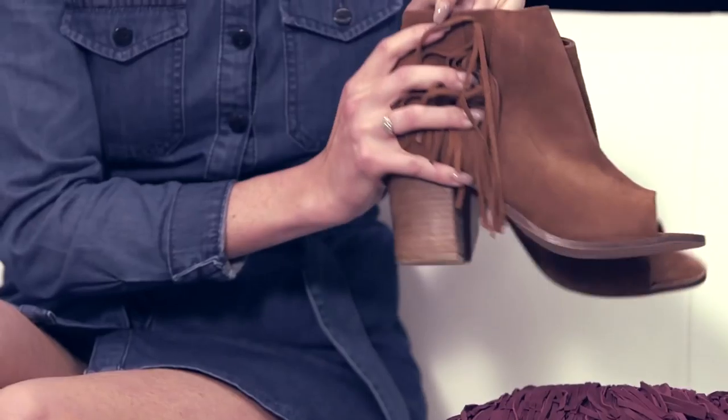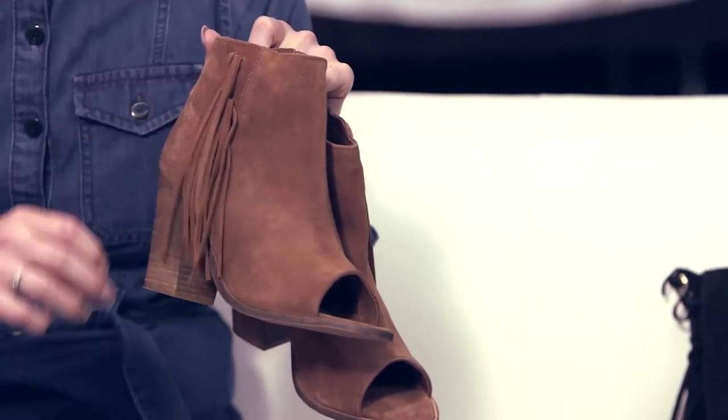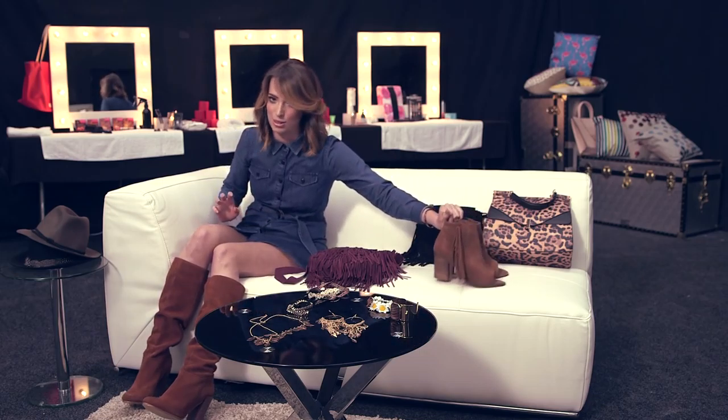You can also inject fringing into your shoes as well. These are really, really funky. I love these. But really you can put fringing into just about anything — definitely your accessories. Give it a go.